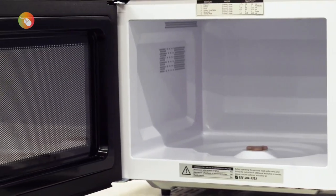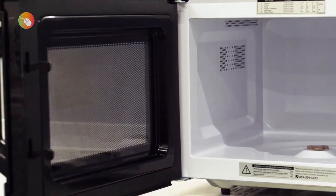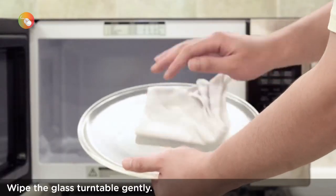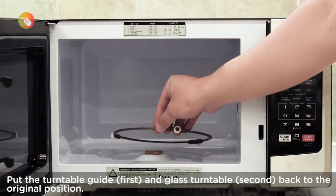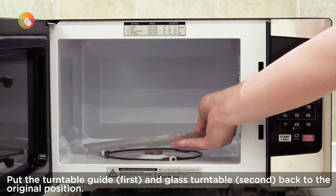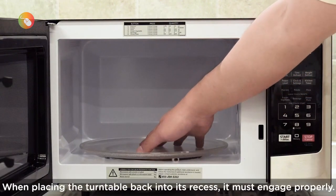At 1.2 cubic feet and 1,100 W, it was right in the middle of all of the models we tested for size and power. It also offers you the option to turn off the display when you're not using the microwave, or mute the beeps when you are cooking.